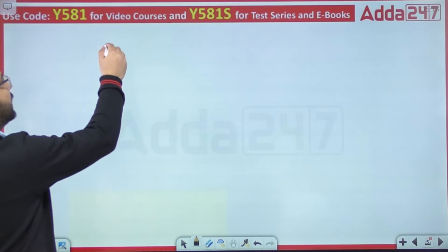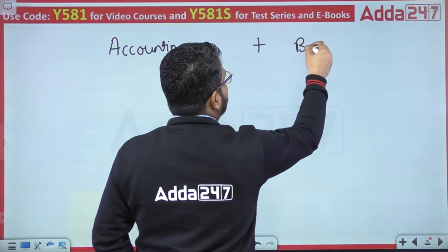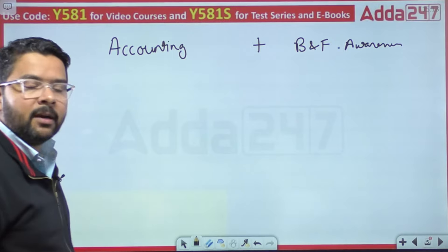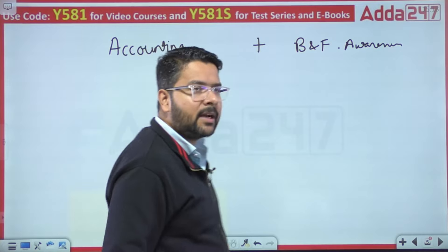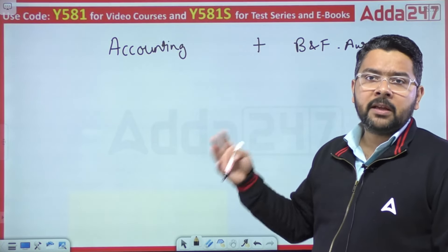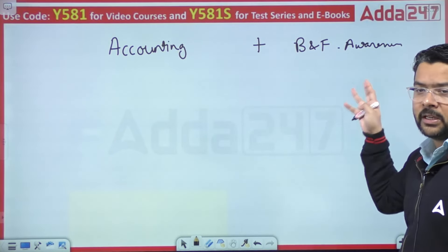To aapke syllabus ko hum do parts mein divide karenge. Ek part hoga Accounting wala part, aur ek part hoga Banking and Financial Awareness. Credit officers ko kahin na kahin analysis, financial ratios — in sab ka bahut accha gyaan hona chahiye. So major portion would be accounting, but kahin na kahin static banking, banking awareness, credit-related terminologies, loan recovery mechanism, and types of NPAs — woh sari cheezein bhi Banking and Financial Awareness part mein aayengi.